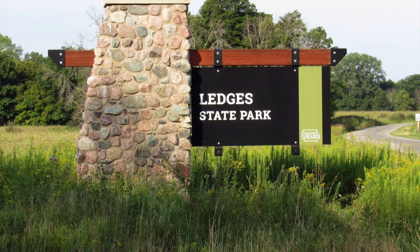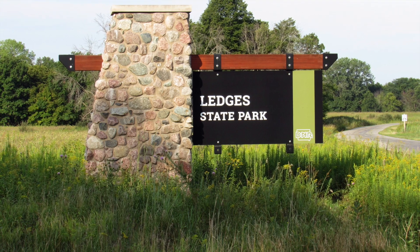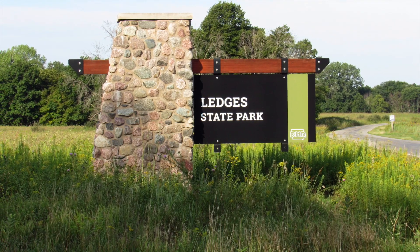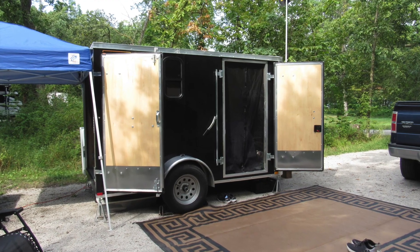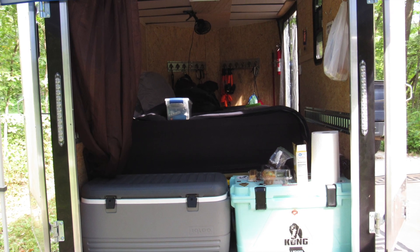Hi, it's Rhonda from Out and About with Larry and Rhonda. This trip that I wanted to show you today was from Ledges State Park up in Iowa. We went up for a three-day weekend in August of last year and it was our maiden voyage in the tramper. So real bare bones, still learning about what we needed and what we wanted to have with us.